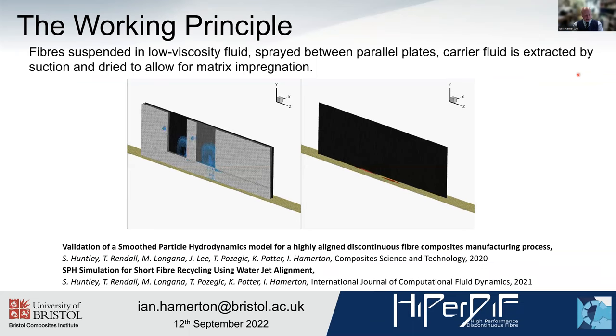You can see here the basis for HyperDiff — this excellent, very elegant smooth particle hydrodynamics simulation by Dr Sam Huntley, who was a postdoc on the project. This gives you an idea of how it functions. The real business end of HyperDiff is taking short discontinuous fibres, dispersing them in a low viscosity fluid — in our case water — and spraying them between parallel plates. The water carries the fibres; they hit the back plates and are rotated as they lose momentum between the plates, preventing lateral movement. As the water is drawn out by suction, the fibres collect on the bottom.